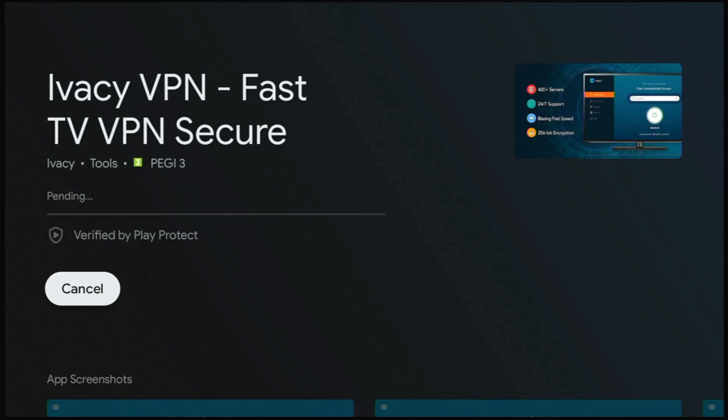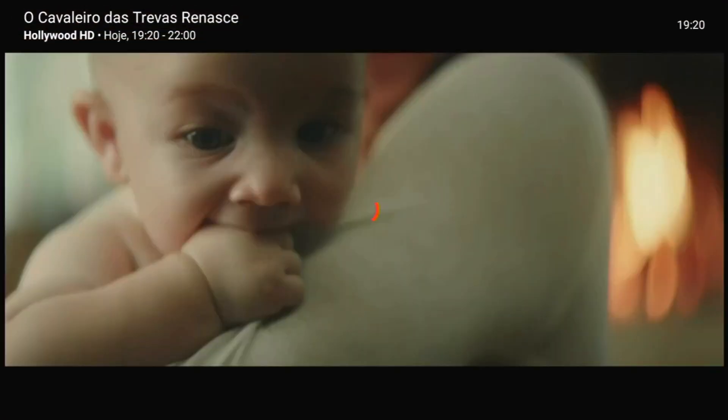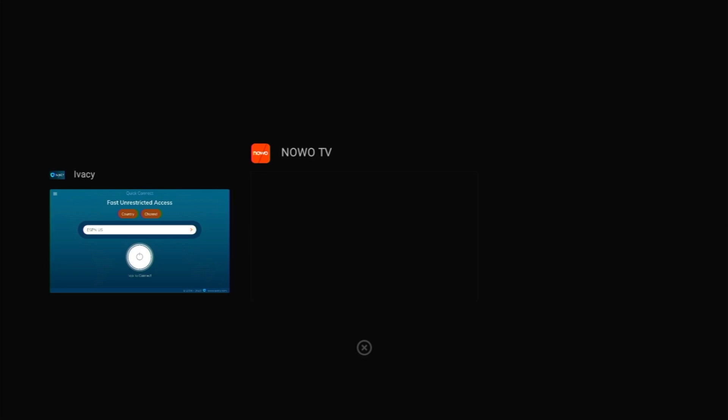Hey guys and welcome back to another one. Today we're looking at Iversi VPN, which is one VPN service that will unlock streaming services around the globe. I live in Portugal, and if I want to access UK, US, and other countries' content I can using a VPN. Or if I'm living abroad and I want to watch content from my country Portugal, then I can activate the VPN and use it like that.